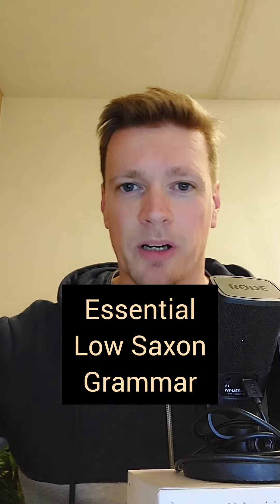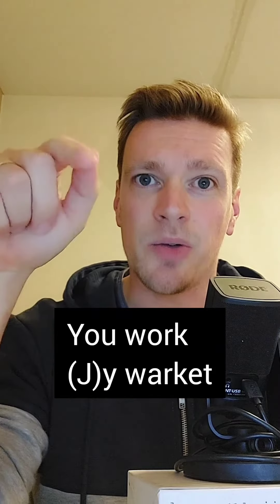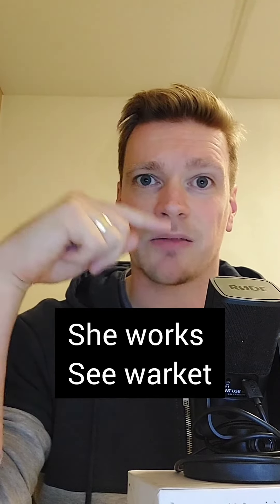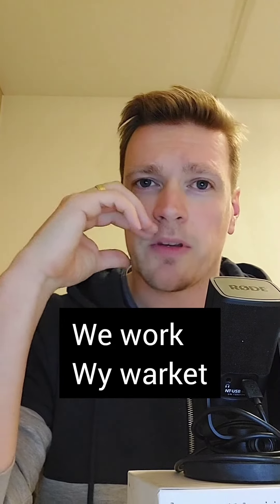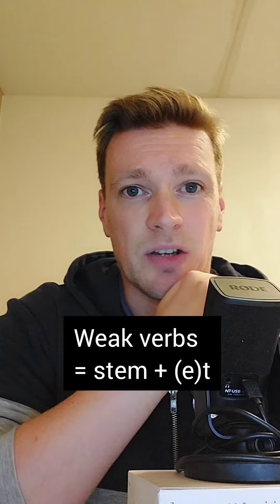Essential Low-Saxon Grammar, because we all love some grammar, don't we? First, let's start out with some weak verbs. One weak verb — just add a T at the end in the plural.